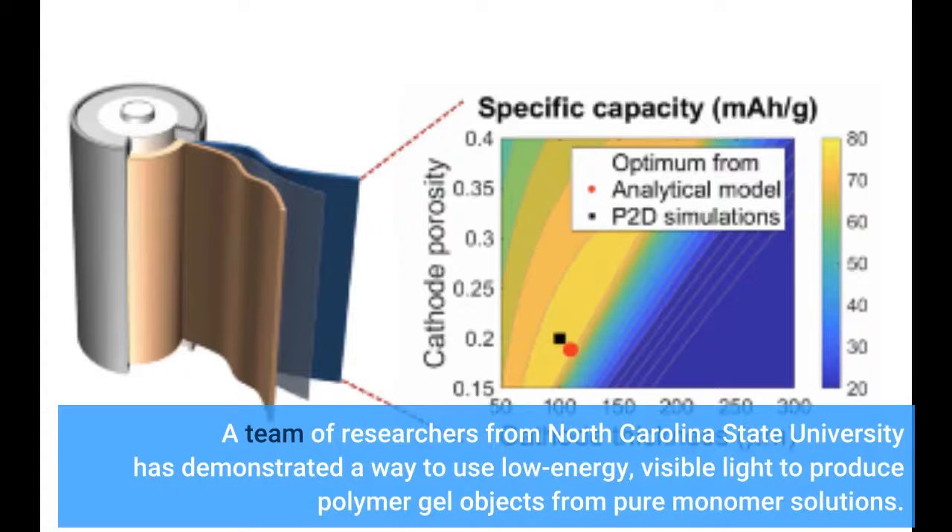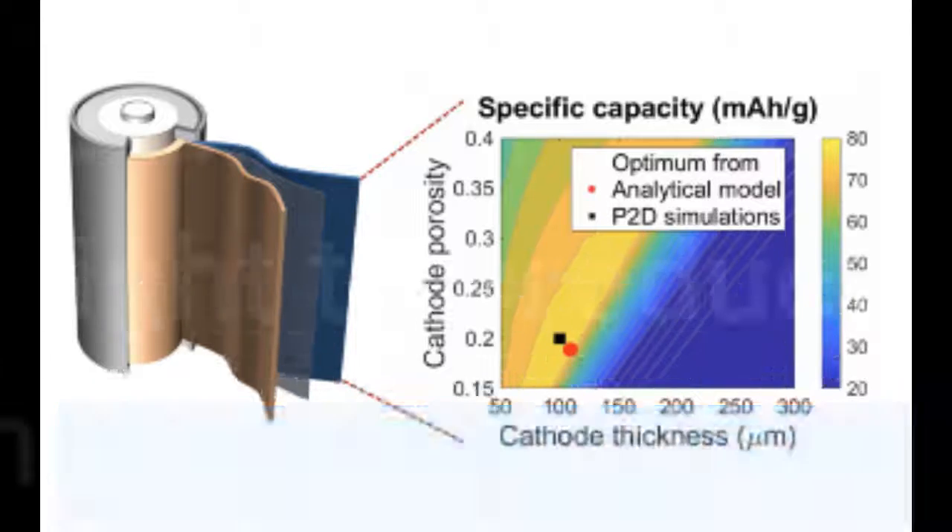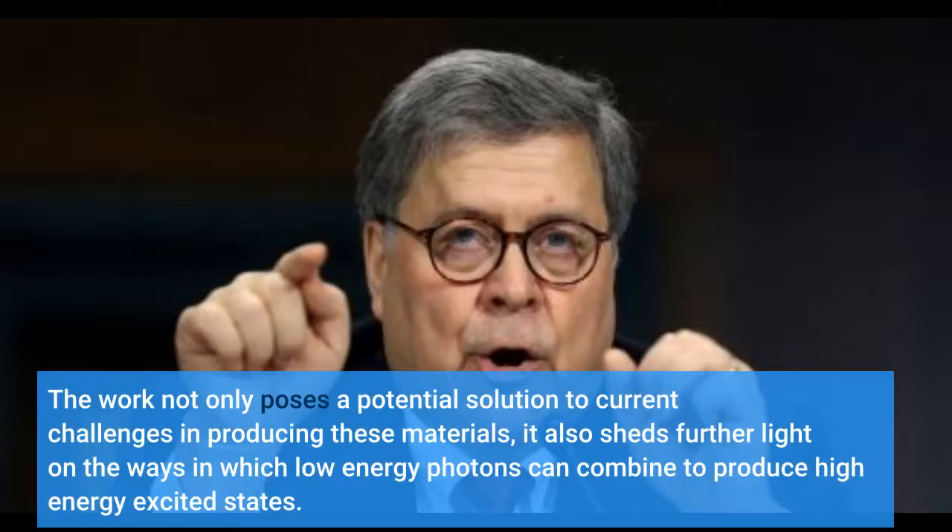A team of researchers from North Carolina State University has demonstrated a way to use low-energy visible light to produce polymer gel objects from pure monomer solutions. The work not only poses a potential solution to current challenges in producing these materials, it also sheds further light on the ways in which low-energy photons can combine to produce high-energy excited states.